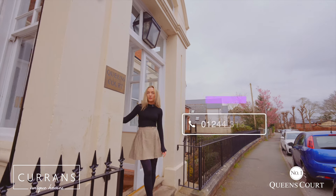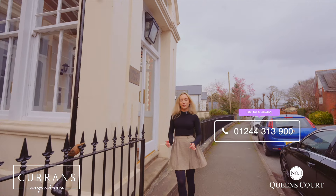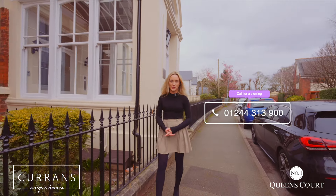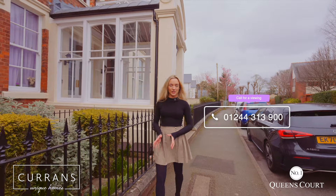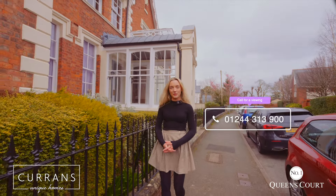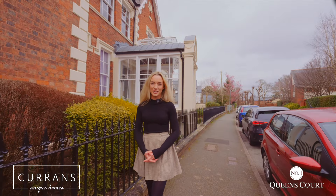This apartment is really full of opportunity. It could make a great residential home or alternatively an incredible investment opportunity. If this is of interest to you then please do give us a call on 01244 313900. Thank you for watching.